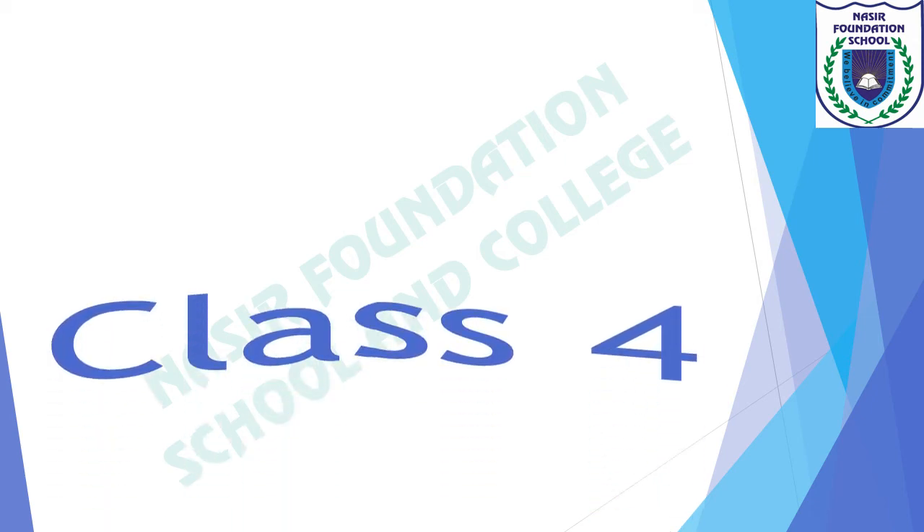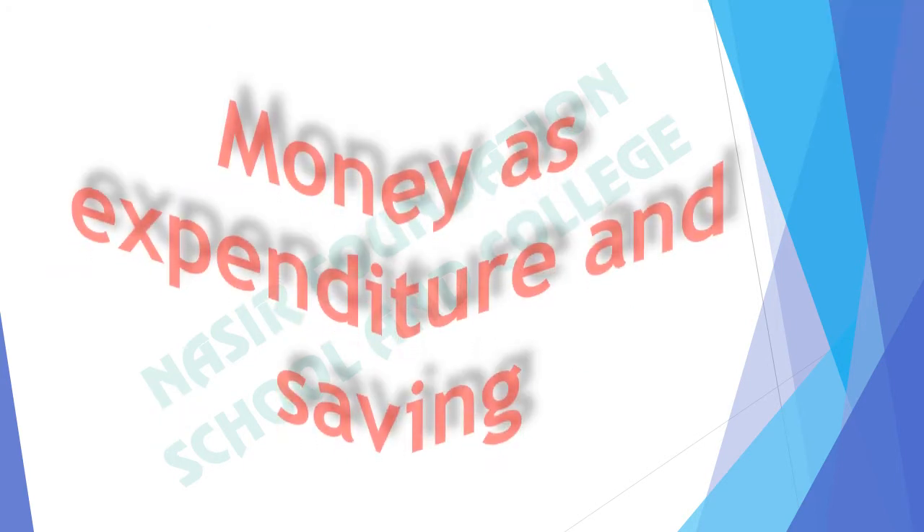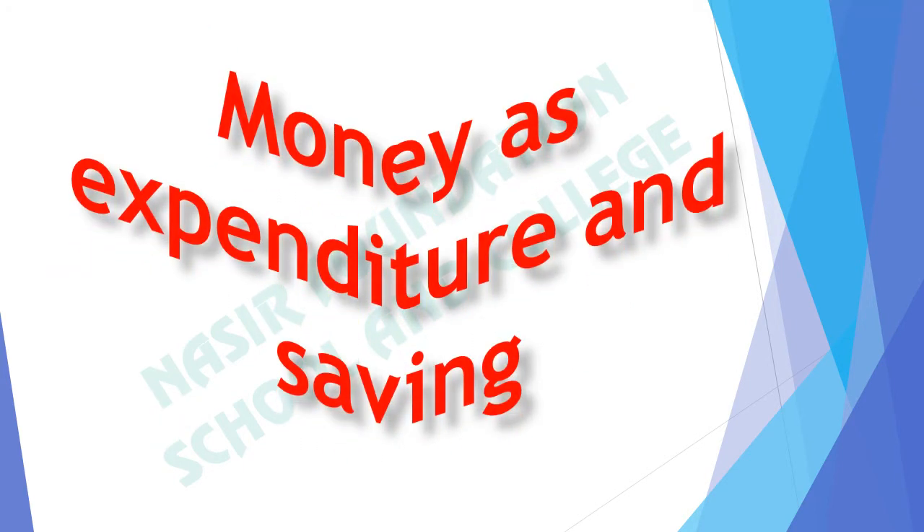Bismillahirrahmanirrahim. Assalamu alaikum dear students of class 4. How are you all? Hope you will be fine and enjoying good health in these days. In the previous lecture we have discussed word problems. In this video we will learn money as expenditure and saving. Today our topic is money as expenditure and saving.